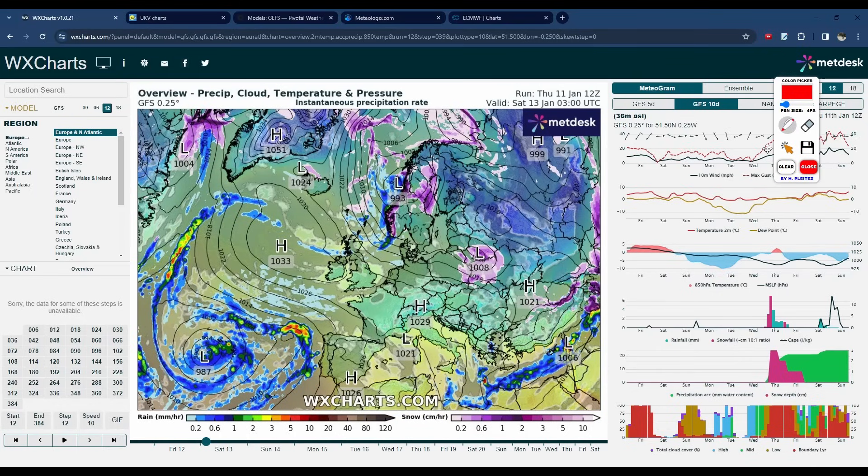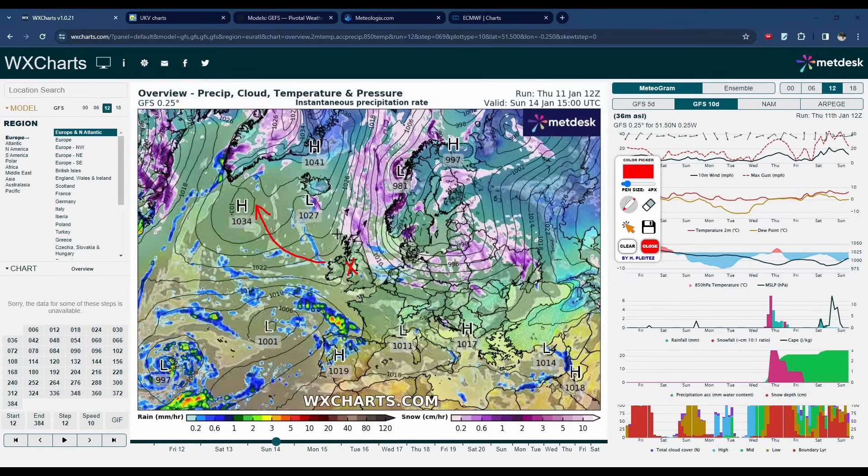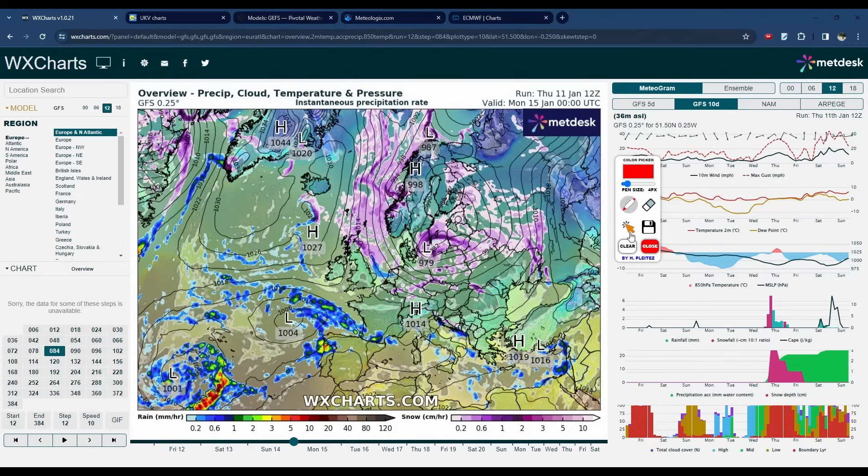Starting off, we're going to look at the general weather pattern that's going to cause a spell of colder weather. Looking at the GFS model here, this is the overview chart showing precipitation with colours. Purple is forecast snow, black lines are isobars, and the H's and L's are areas of high and low pressure. During tomorrow we have an area of high pressure migrating from being centred over the UK, starting to move up to the northwest towards Greenland and Iceland in the North Atlantic. As it does so, it starts to bring in a northerly flow.